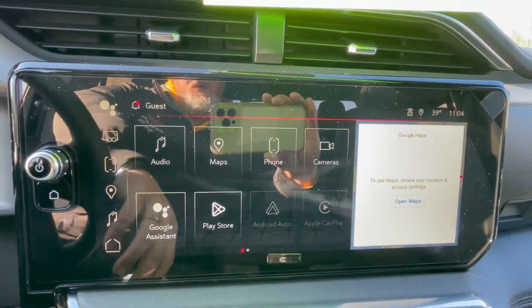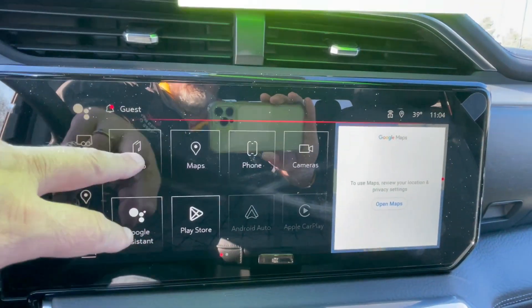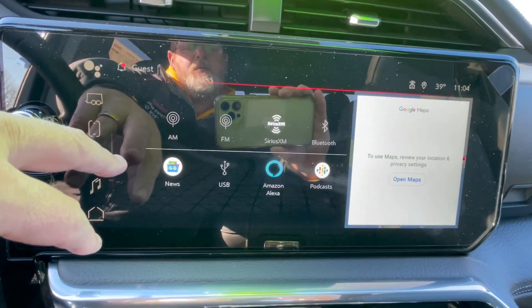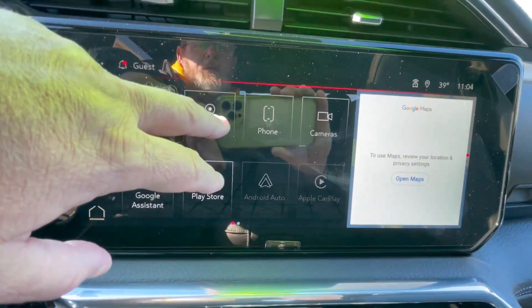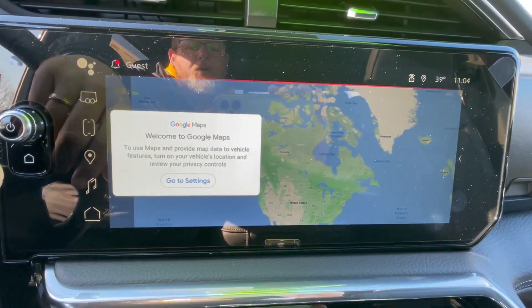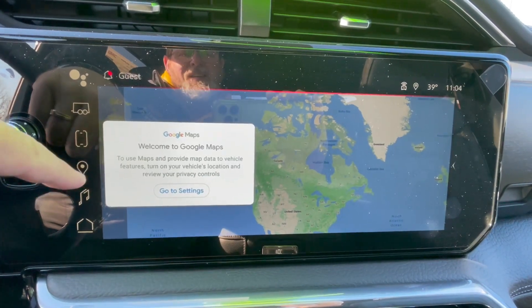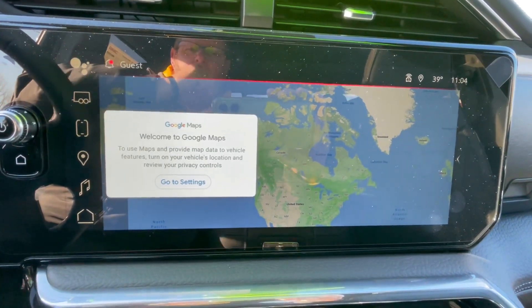Taking a look at that premium infotainment center. Here's your radio system — you've got AM, FM, XM radio, Bluetooth. Your mapping system comes with the vehicle, so you're going to have numerous different ways to use maps: maps from your phone, maps built into the vehicle, and then the OnStar maps for three years.